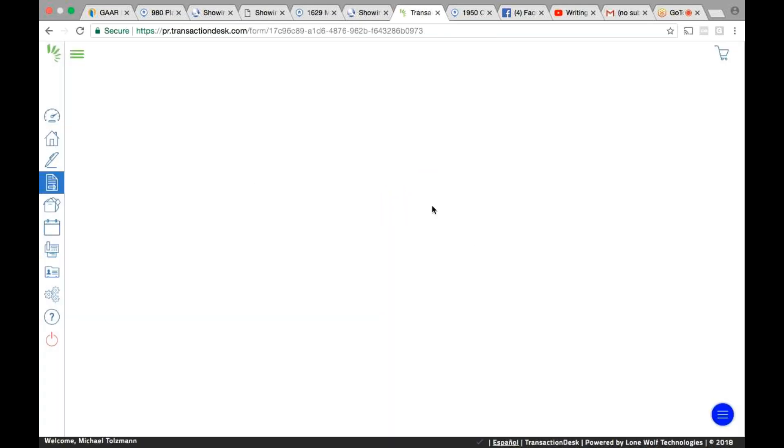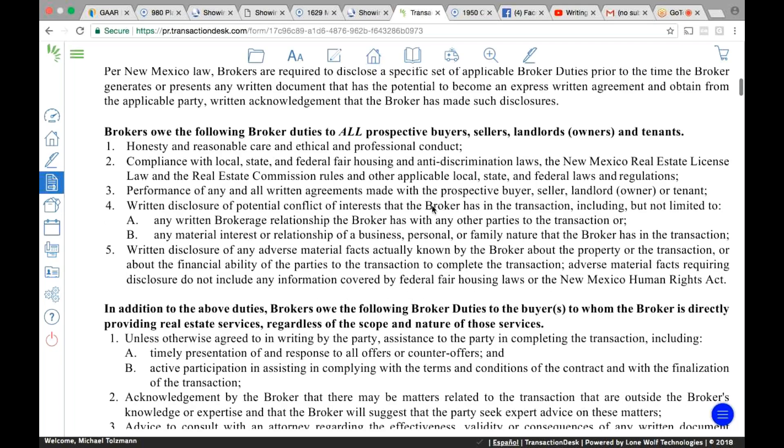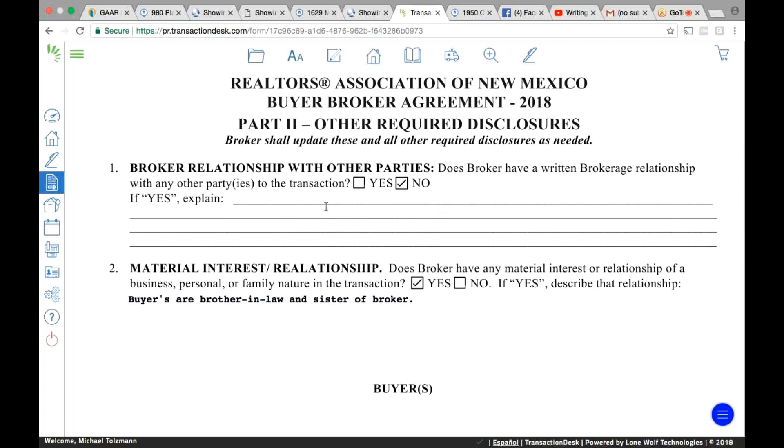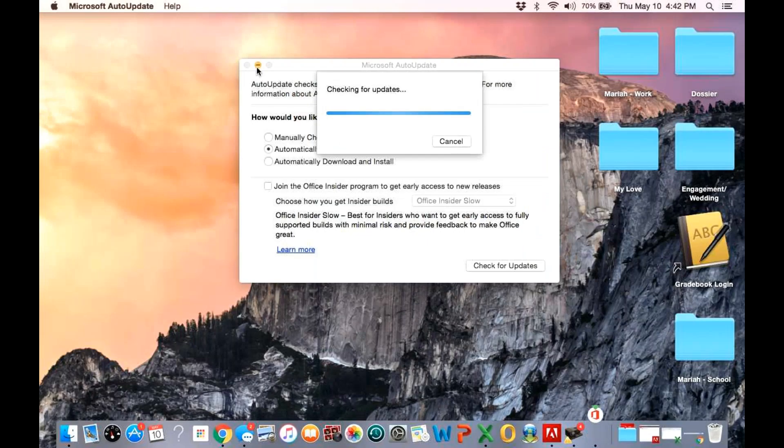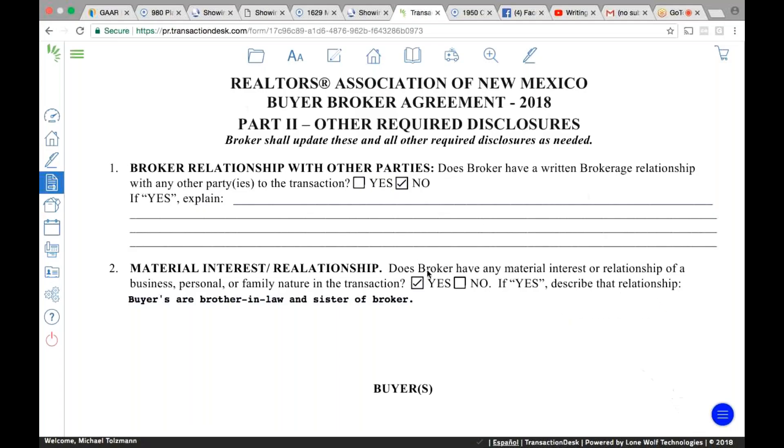I keep getting confused on these agency forms. So this question — 'broker relationship with other parties' — this is a no, right? But why would it be a yes? She's a buyer. My sister Brian and Linda are buying my parents' house. If you have Random Form 1206 attached, which is the buyer-broker agreement, and if you're going to charge them a transaction fee, you're going to add 1206. The reason we started adding transaction fees was twofold: we're paying Julia from contract to close $395 plus gross receipts tax for transaction coordination.